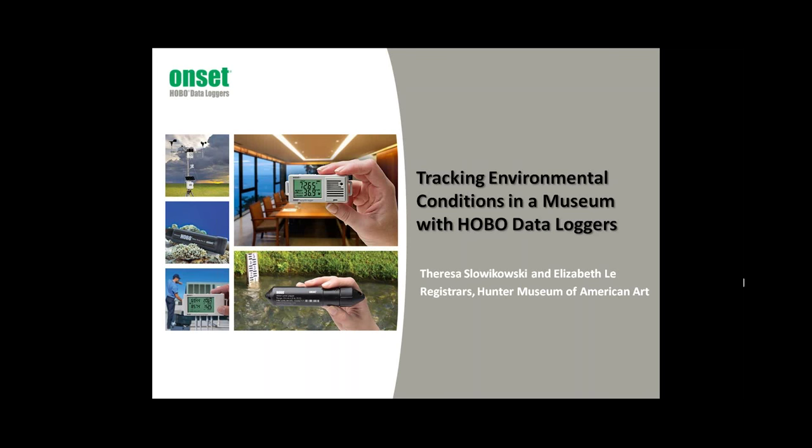Let's get started. Thanks for joining us for Tracking Environmental Conditions in a Museum with Hobo Dataloggers. I'm going to give you a very brief introduction first, and then I'm going to turn the presentation over to our speakers today from the Hunter Museum.